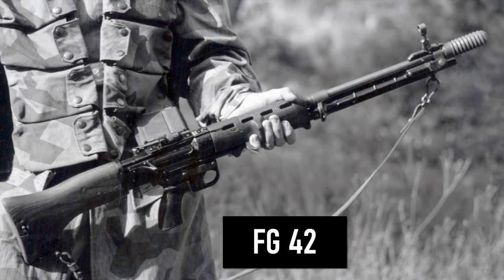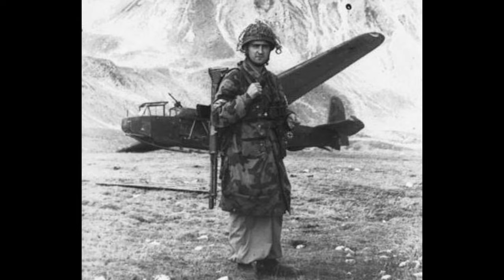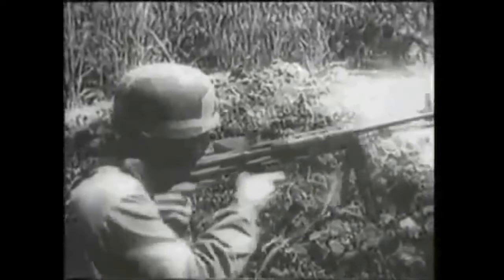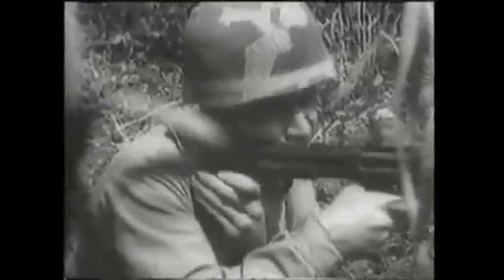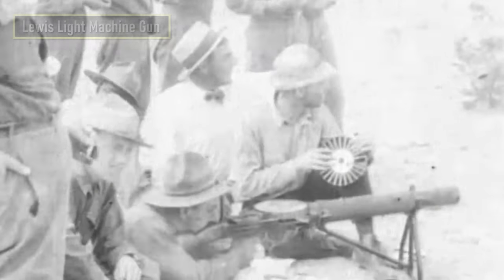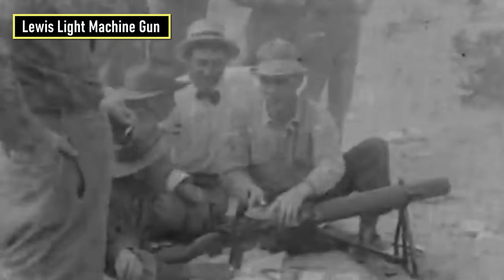Number 9 is the FG42. This weapon was developed specifically for the use of airborne infantry in 1942. It combined the firepower of a light machine gun like the MG42 in a lightweight form no larger than the standard issue K98K bolt action rifle. It feeds from 20-round magazines loaded from the side of the rifle. The operating system was derived from that used in the successful Lewis light machine gun, with a gas piston actuated turning bolt locking mechanism.